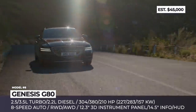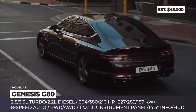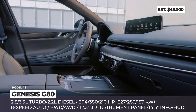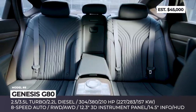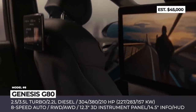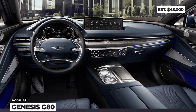The model will be offered in three engine choices: two turbocharged gasolines with 2.5 and 3.5-liter displacement and a 2.2-liter diesel, yielding 304, 380 and 210 horsepower respectively, sent to the rear or all four wheels via an 8-speed automatic. The Genesis G80 has a proper upmarket interior with plenty of soft-touch surfaces and genuinely rich materials, blended with high-tech features: a 3D digital gauge cluster, 14.5-inch infotainment, head-up display, and heated and ventilated front and rear seats.